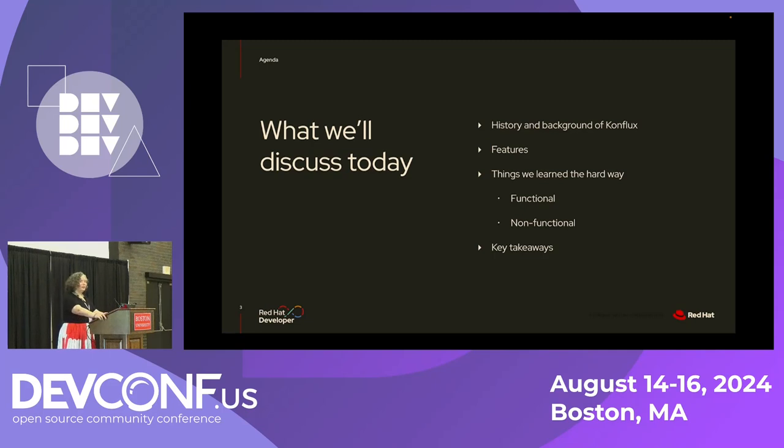Today I'm going to cover a little bit of history and background information about Conflux, some of the key features so you understand how it works, and then I'll get right into things that we learned the hard way — both functional problems and non-functional — and key takeaways if you're going to be building a product build system yourself.